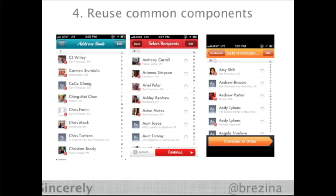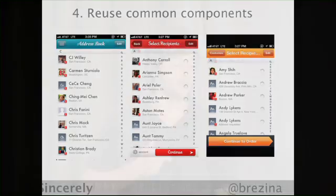Another thing we've done to make app development quick is we have lots of reused common components. Here's an example of our address book across three of our apps: Sesame, Ink Cards, and Postagram. All these apps send different types of products, but they all use the same address book.